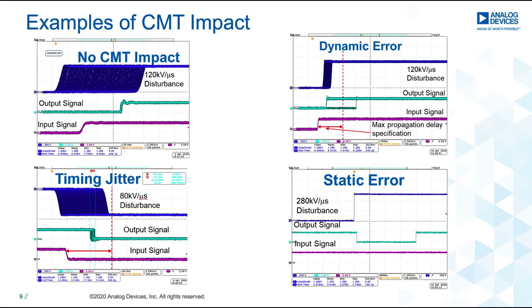This slide shows a few of the possible erroneous states on an isolated gate driver due to a common mode transient. These waveforms are obtained from bench testing on different released parts from a variety of manufacturers. The dark blue trace indicates the disturbance injected across the isolation barrier; the pink trace represents the input signal to the gate driver; and the teal trace represents the output. In the figure to the top left, a disturbance of 120 kV per microsecond is introduced across the isolation barrier using the ADUM4120. As you can see, the output signal does not have any noticeable disturbance at these slew rates.